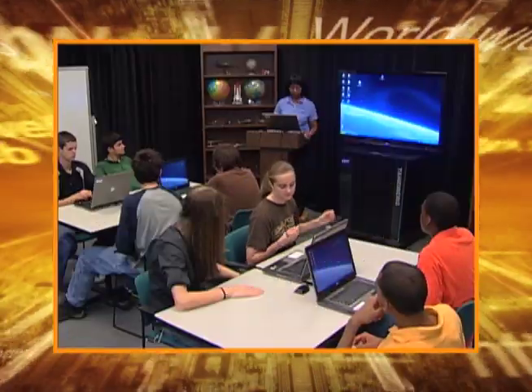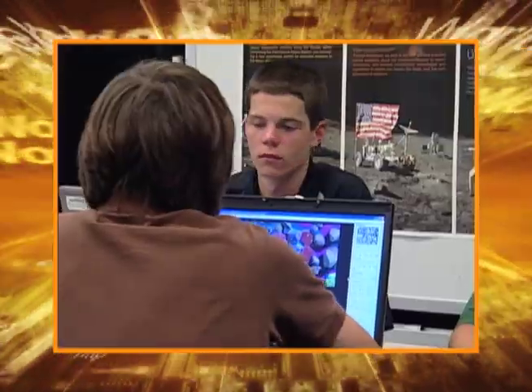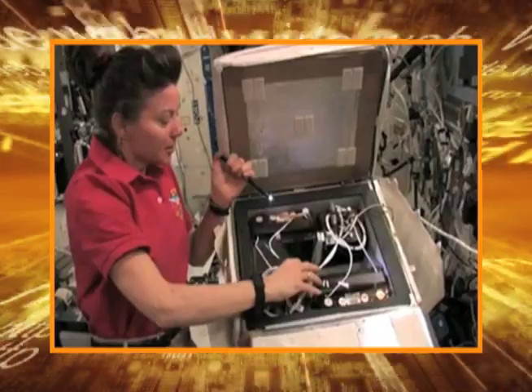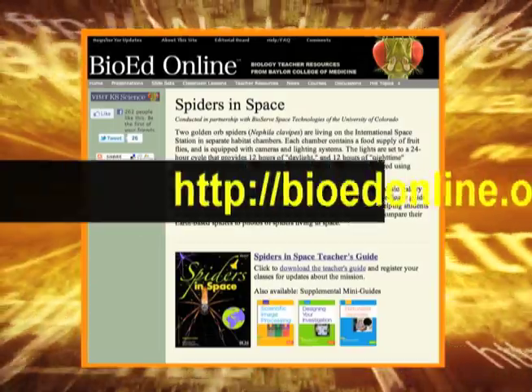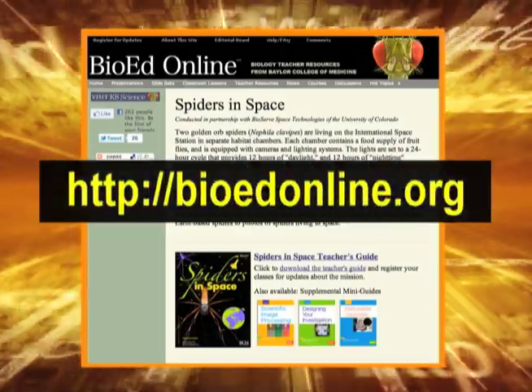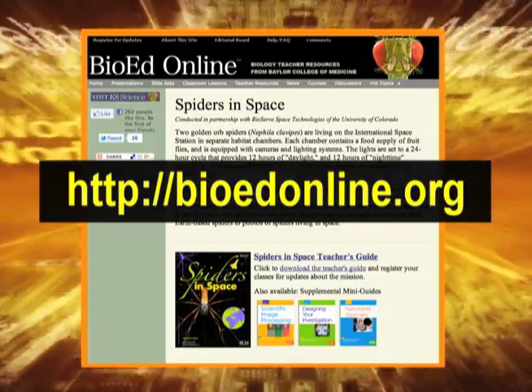Teachers, here's a great project you and your class can enjoy. Discover how your students can be part of an actual mission that is currently happening on board the International Space Station. Click on bioedonline.org and start your spider science.